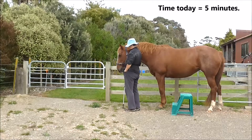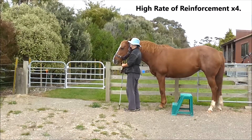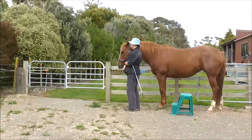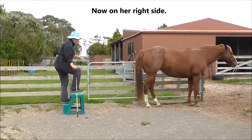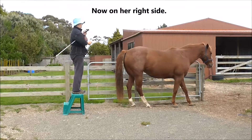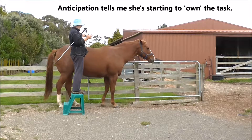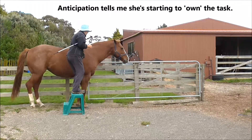Time today we spent at it was five minutes. High rate of reinforcements sped up four times. Now I'm on her right side, and anticipation tells me she's starting to own the task — so that's a positive.